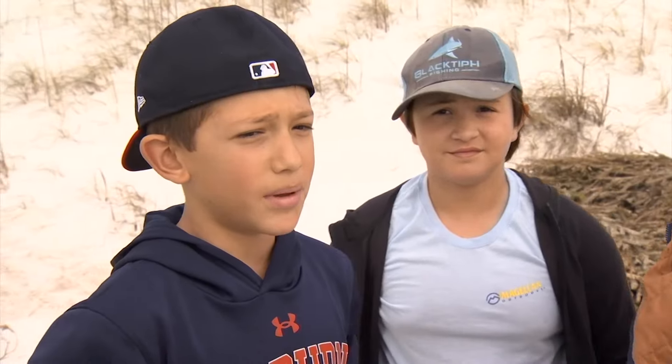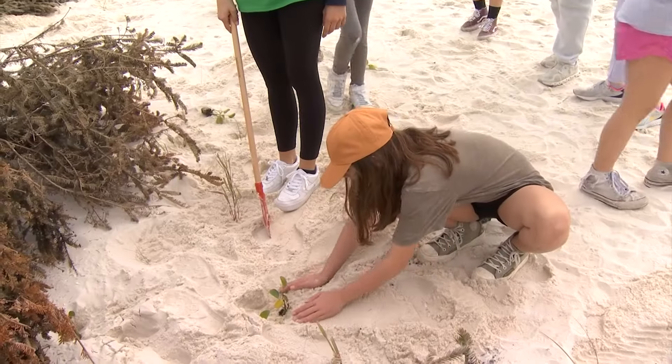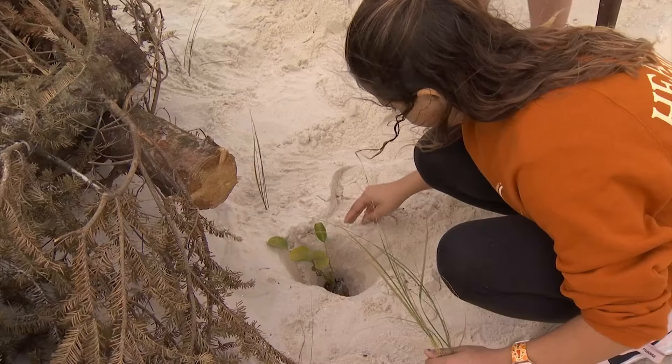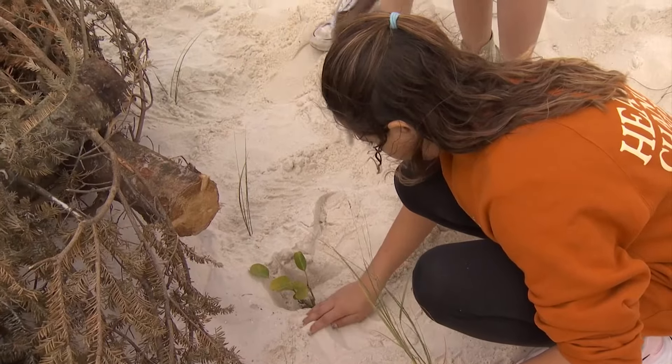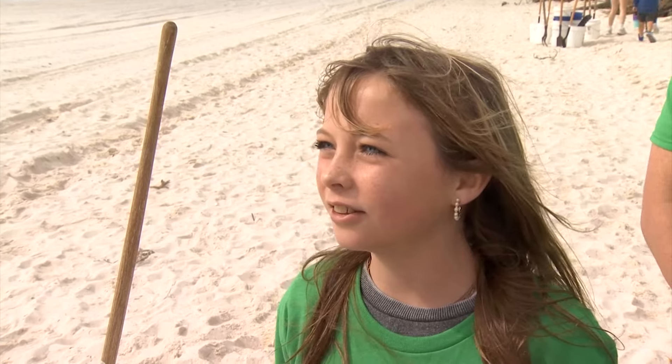It needs a little help because it takes a while for these to grow. A field trip on a beach — leaving any impact on your community is a huge deal, and so it makes you really feel good inside. A lesson that hopefully lasts a lifetime and beyond. When I'm older, I want it to still look like this.